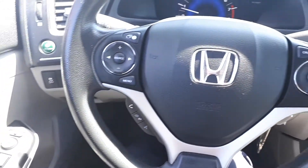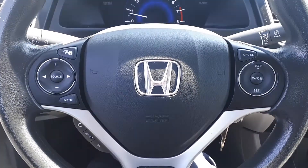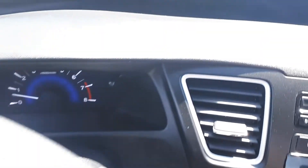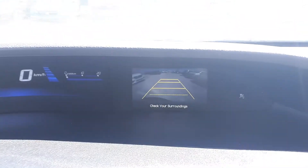There's also steering wheel audio, Bluetooth, and cruise controls. To assist with parking, there's a built-in backup camera.